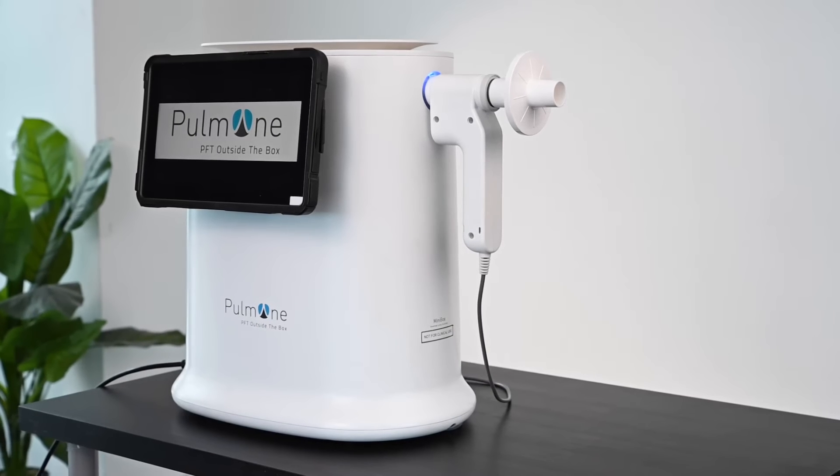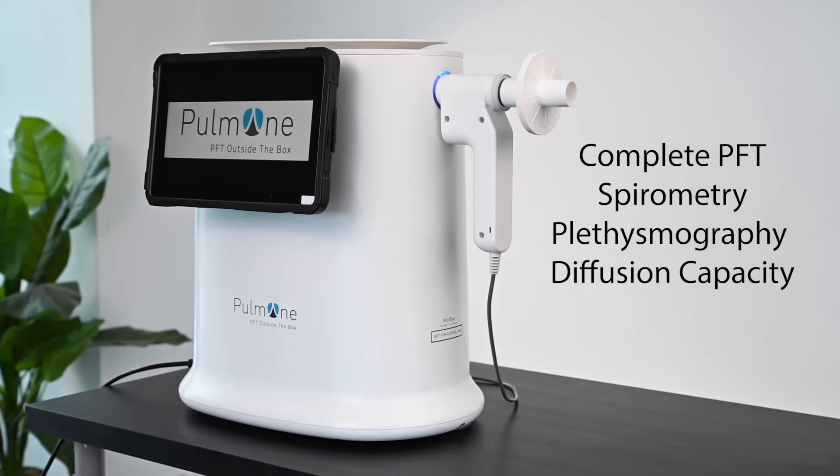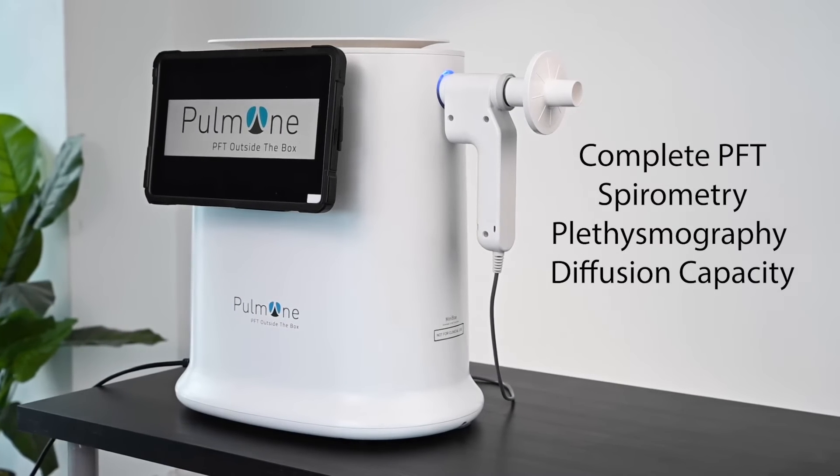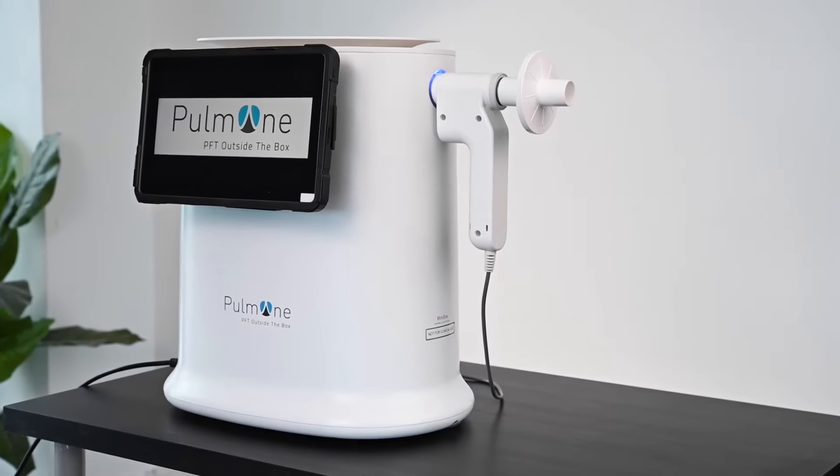Meet the Minibox Plus, the first desktop, cabinless, complete PFT device for spirometry, lung volumes, and DLCO.